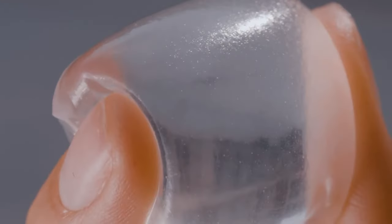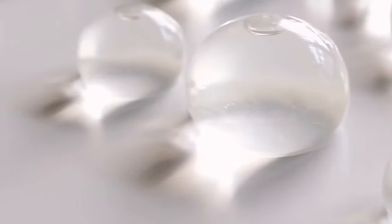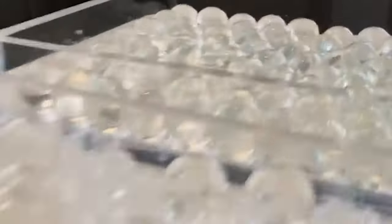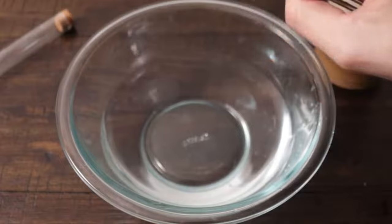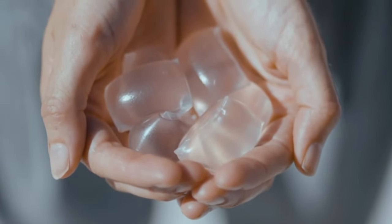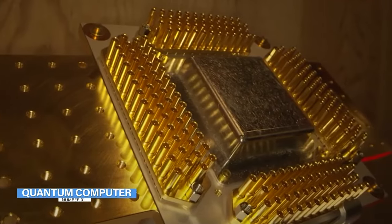Number 2: Edible Water Bottles. These transparent pods, which at first glance resemble items from the International Space Station, are actually water bottles. Created by London-based seaweed tech business Skipping Rocks Lab, they have developed a zero-waste substitute for plastic bottles and cups. A portion of water is enclosed in a transparent membrane composed of seaweed extract — much like the juice balls in boba tea.